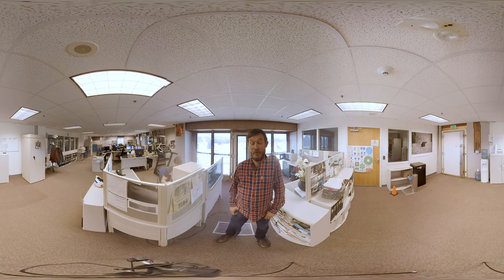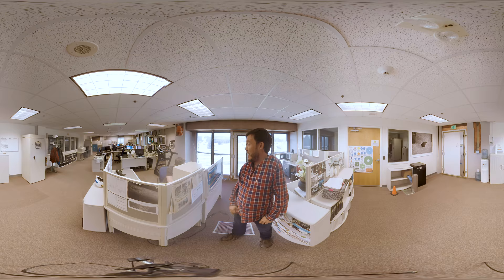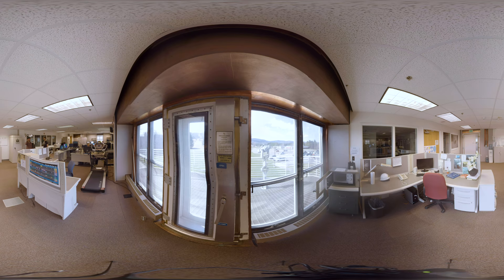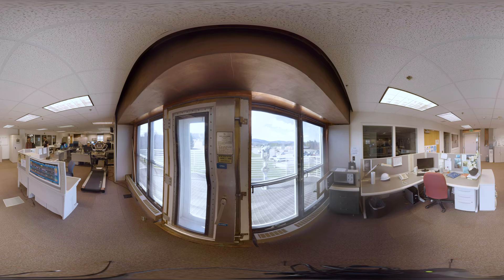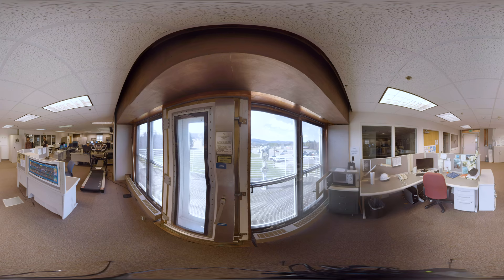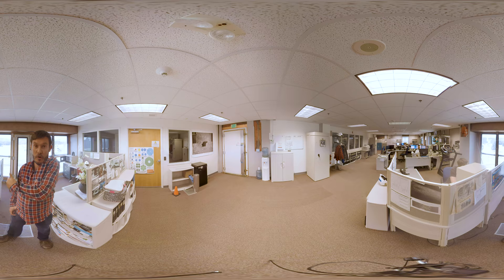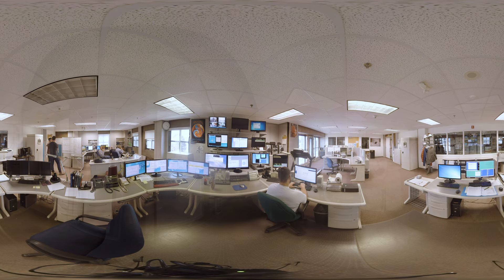Welcome to the control room for the Green Bank Telescope. Out of the window behind me, you'll see the telescope. We are in a sealed room shielded against radio frequency interference, which is the main problem with doing a search for technology beyond Earth. When looking for extraterrestrial signals, we're looking for similar kinds of technology that we have here on Earth, so we want to make sure none of this leaks out. Even in this shielded room, the microwave for the operator to heat up dinner is inside a Faraday cage inside a sealed container to prevent radio interference from interfering with observations.